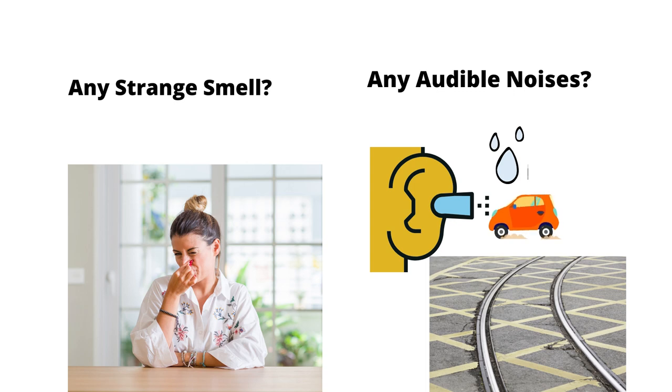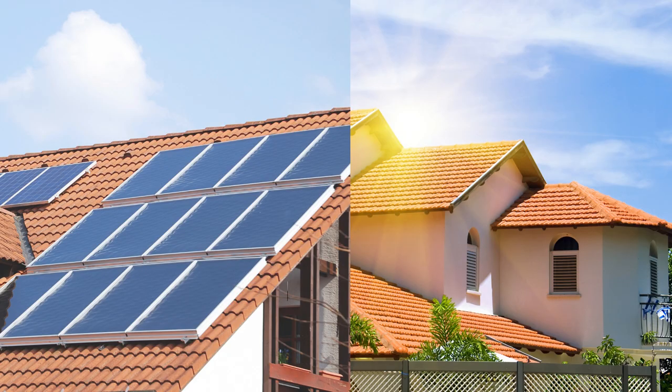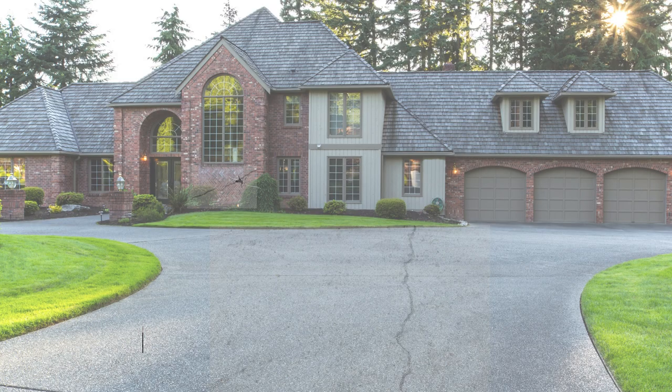Any strange smells and audible noises are detected. Next, outside the house, I check the roof condition viewed from across the street, and whether any solar panels are installed. I also look for cracks, wet spots, stains, or discoloring spots on outside walls and the driveway.